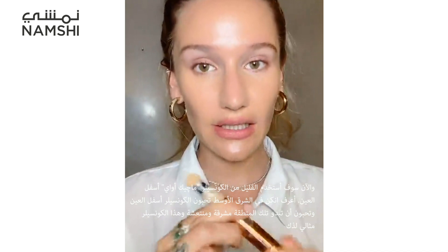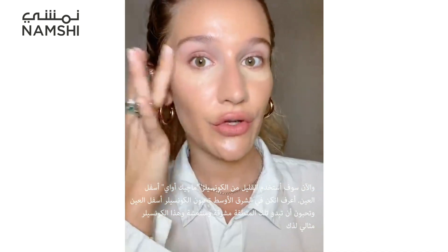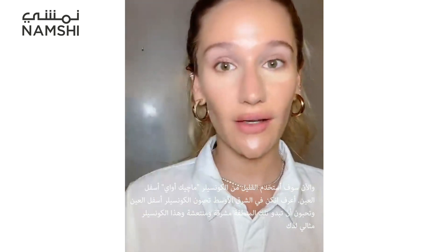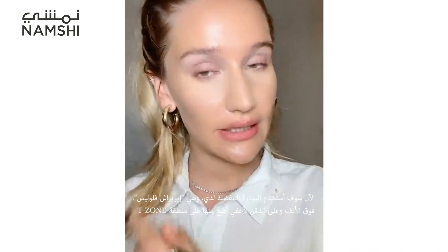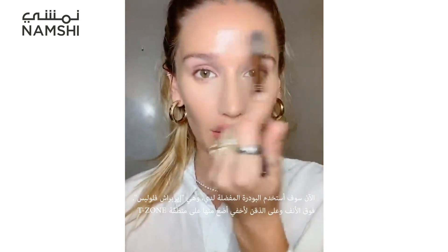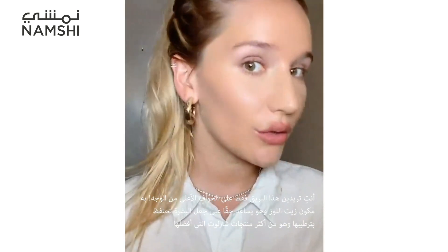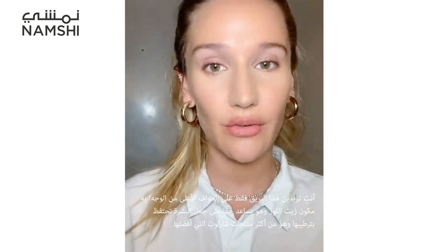Now I'm using a bit of Magical Way Concealer underneath my eyes. In the Middle East you always like to have a concealed under-eye area and make it look really bright — these are great for that. Next I'm going to use my favourite powder, the Airbrush Flawless Powder, on the T-zone, underneath my eyes, and around the chin, taking away that glow. You just want glow on the high points. It's got sweet almond oil in it which keeps your skin looking really hydrated — one of my favourite Charlotte products.